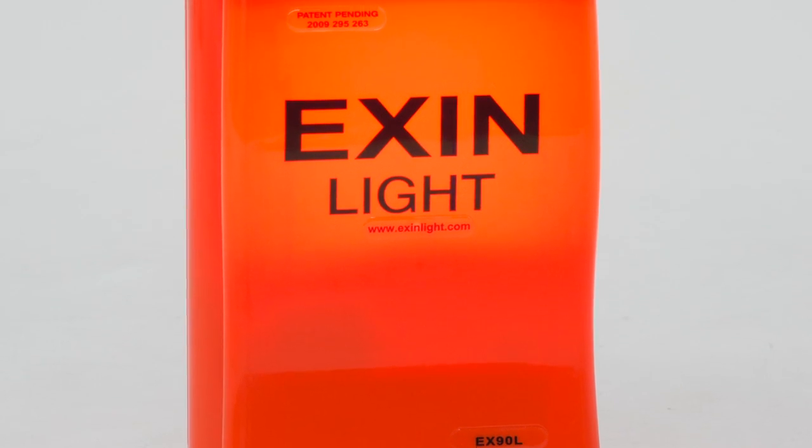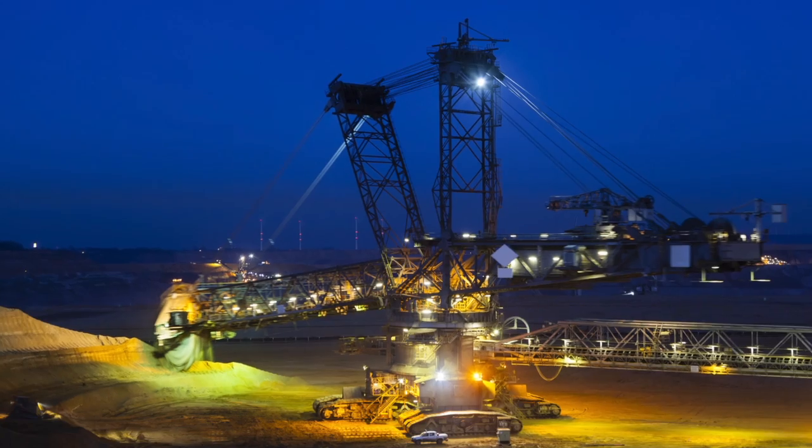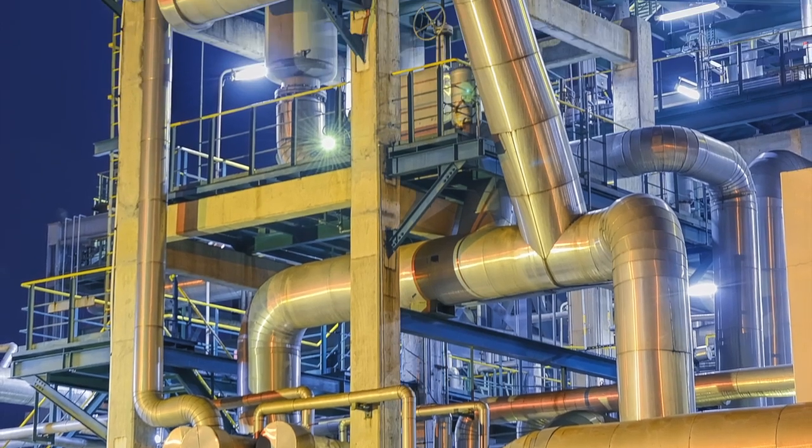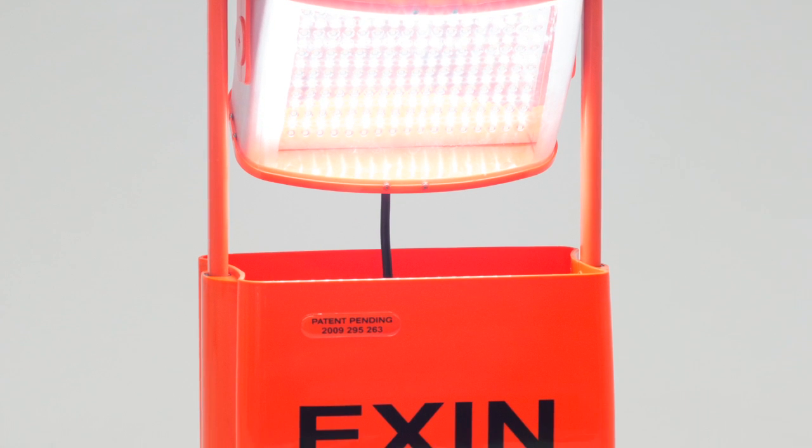Our red EX industrial lights have a special battery designed for safe use in potentially explosive atmospheres such as mining, oil rigs, manufacturing and utility companies, where flammable gases and dusts are present.